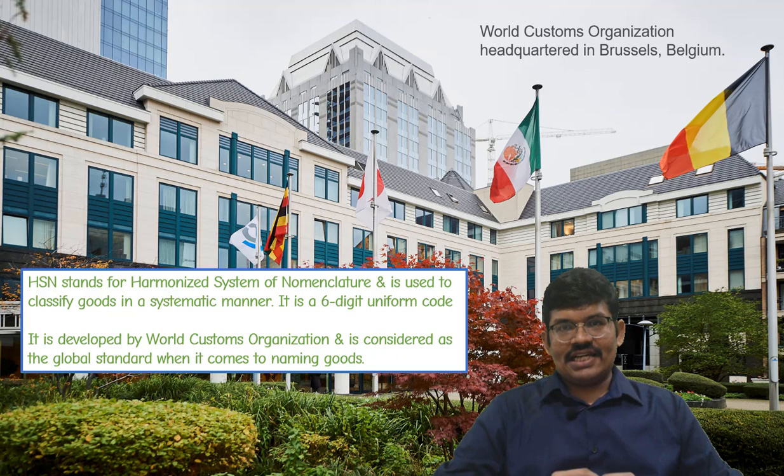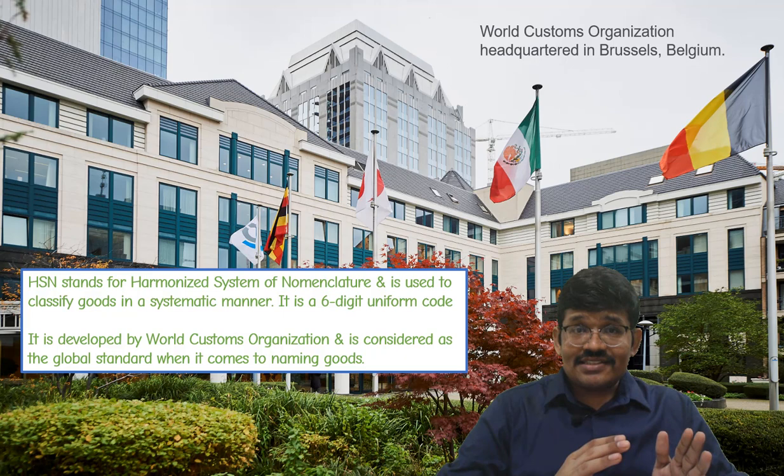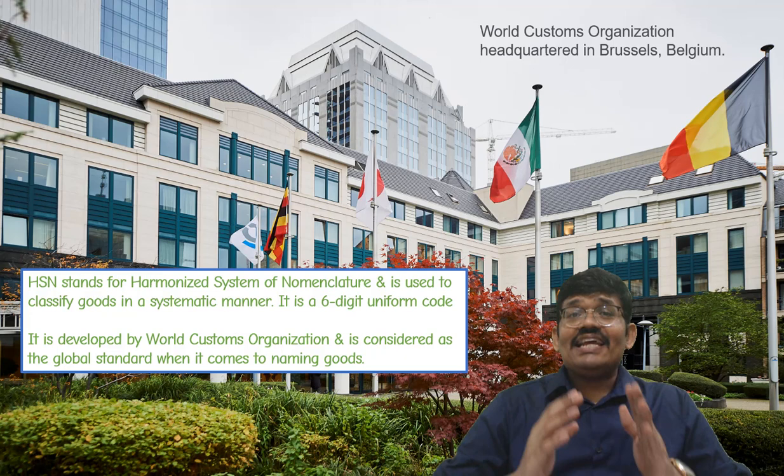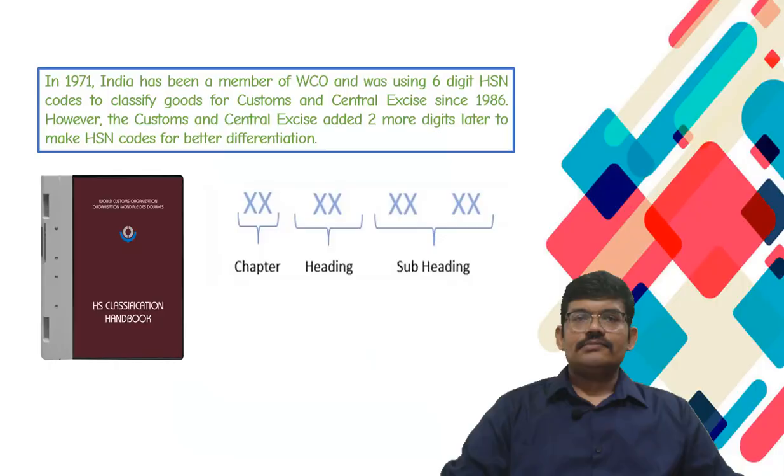HSN stands for Harmonized System of Nomenclature for classification of goods in a systematic manner. The HSN code is a 6-digit code. These codes are developed by the World Customs Organization, WCO, which is headquartered at Brussels, Belgium.